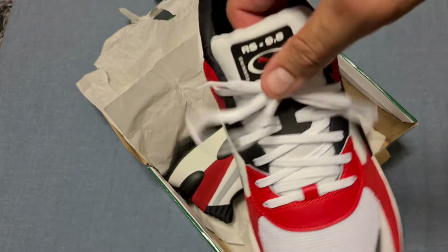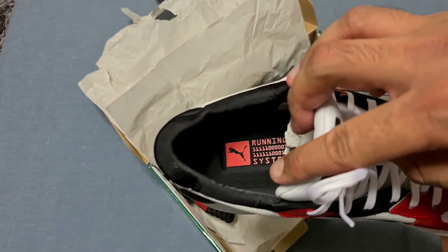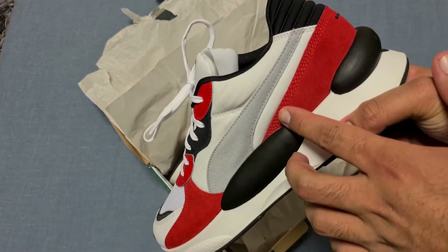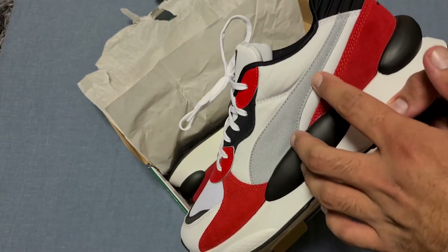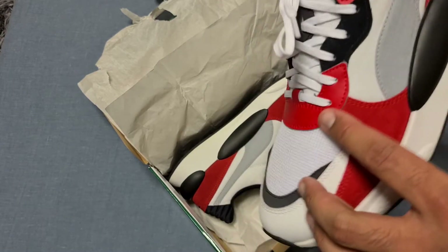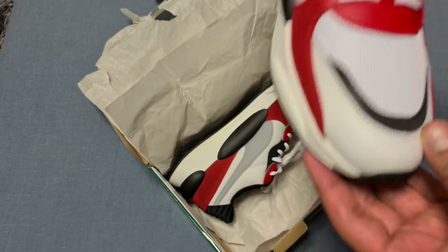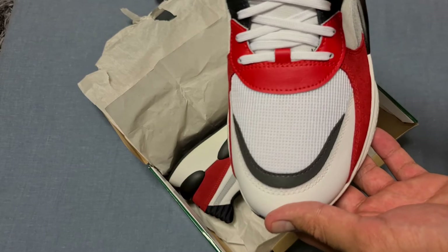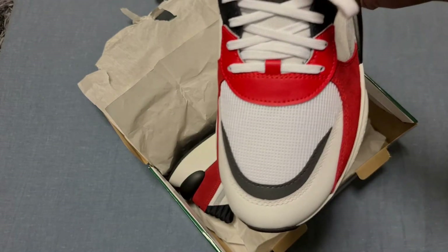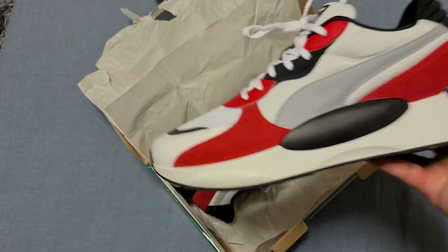Got the RS 9.8 running system on there. It's got suede on the back, kind of nylon on the upper, suede again, leather, more suede, leather, and some mesh. I actually like the mesh on the toe box because that means it's not really going to get creased, and they are a summer shoe so I don't mind.